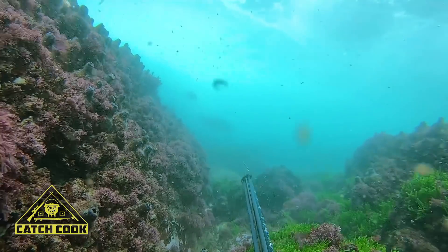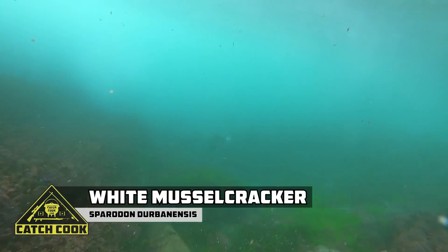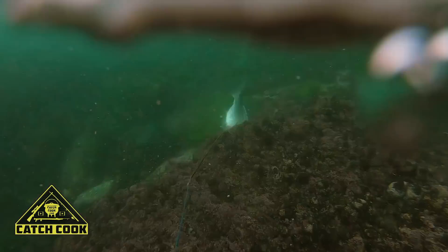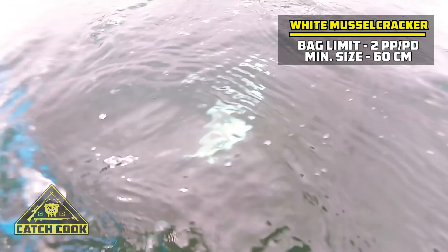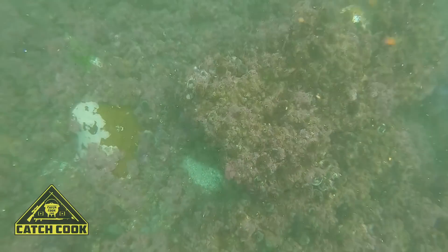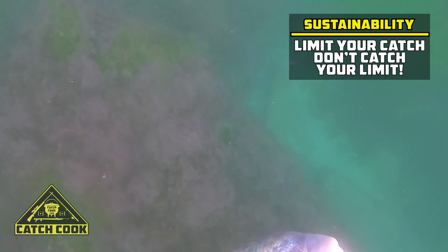After 10 minutes of diving I found myself in a gully with some good reef species swimming by. I had a really nice damba swim past me in the first down, otherwise known as a galjoen. I made a second down in the same gully and had another big damba swim past, and then as soon as it swam away I had two silvers come swimming over the ledge, which was really nice, and I managed to get a shot off.